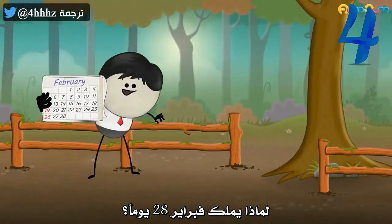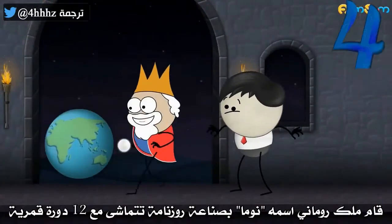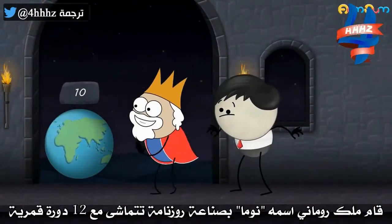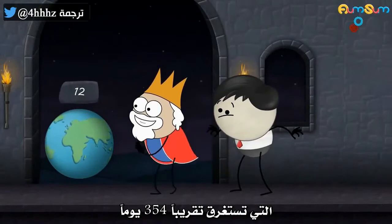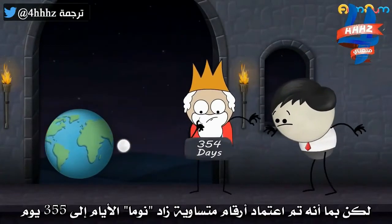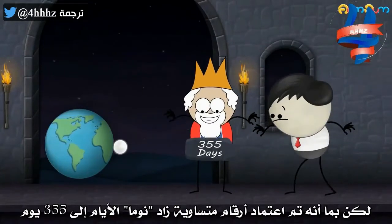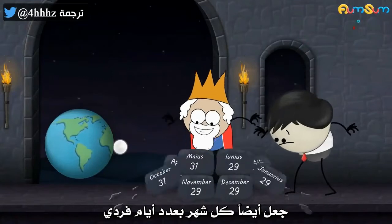Why does February have 28 days? Many centuries back, a Roman king called Numa made a calendar according to 12 lunar cycles, which approximately take 354 days. But as even numbers were considered unlucky, Numa rounded off the days to 355. He also made each month odd-numbered.